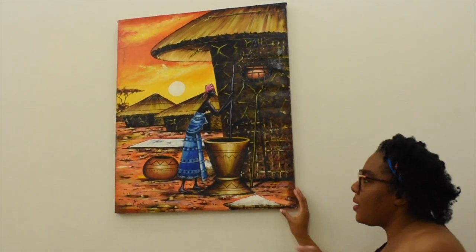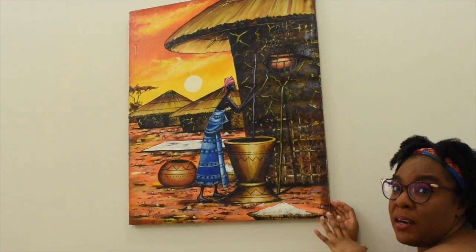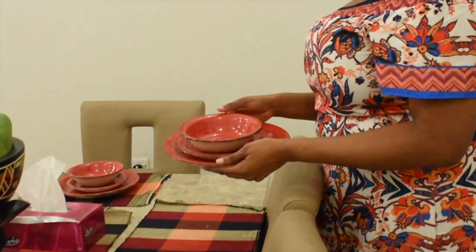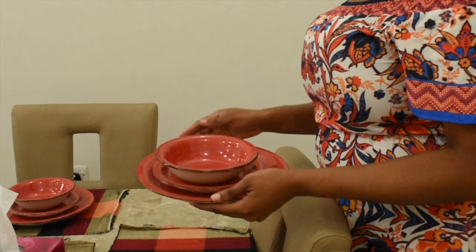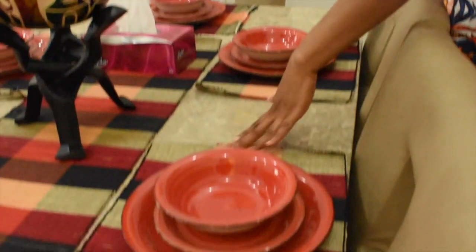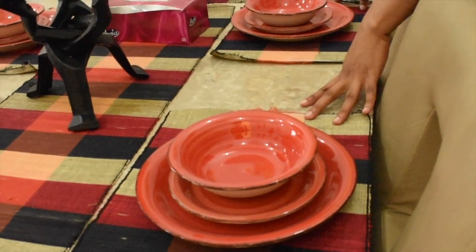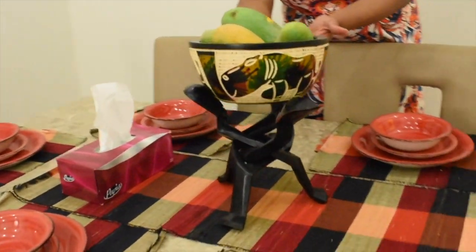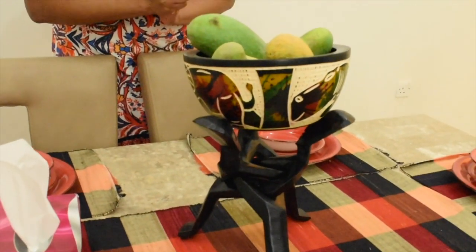Alright, so then we move into the living and dining area. The first thing, as we come through — if you look at the wall — I have this beautiful art piece from Tanzania. I absolutely love African art. Then my dining table — I got these matching sets from Home Center. These are just for decoration; I'm not going to eat on them. You know, Jamaicans can relate — we always have a special set of plates that we don't use. The place mats I got from Tanzania at the craft market in Arusha, the Maasai market. And this fruit bowl I got from Ghana.